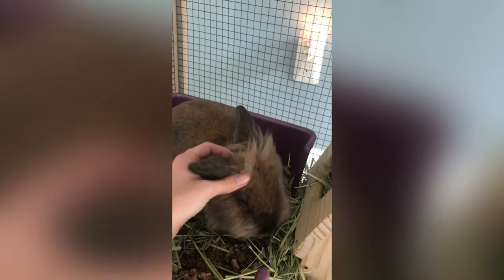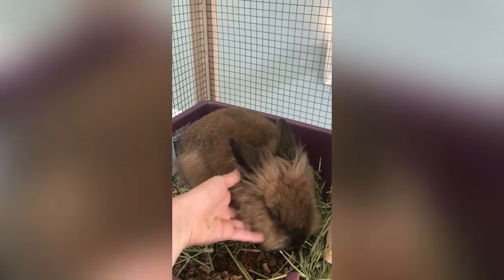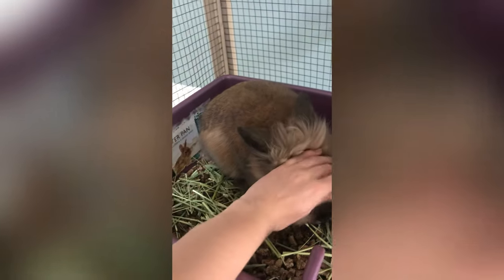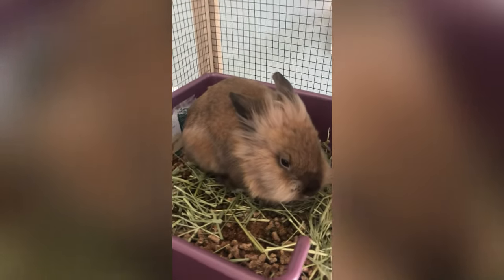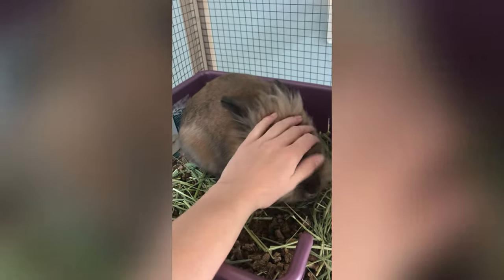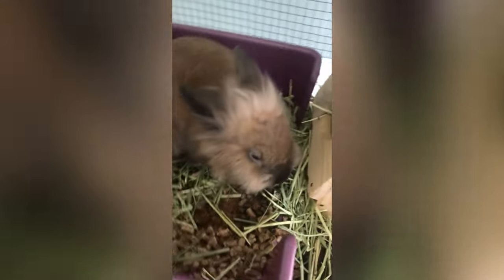This is Puffy, one of our bunnies. He is one year old and he is a lion head rabbit. He has very puffy fur, hence the name Puffy. He's just a sweetheart — he loves being pet and cuddled. He's just a really, really sweet bunny.